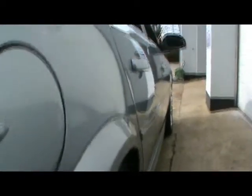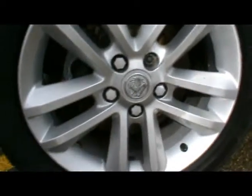To start off on the outside, shown up close just so you can see there's no dents, scrapes or scratches at all to the bodywork. 17-inch alloy wheels, all four in mint condition.